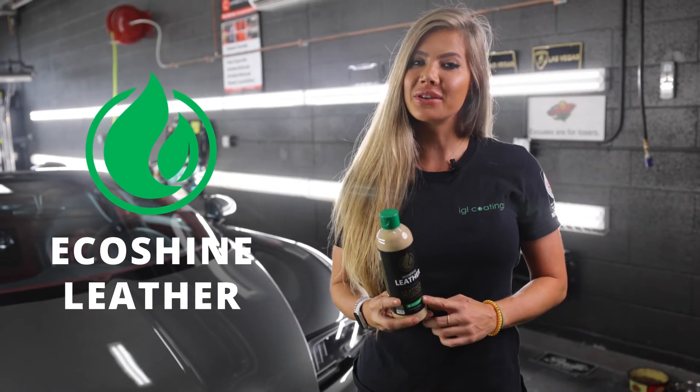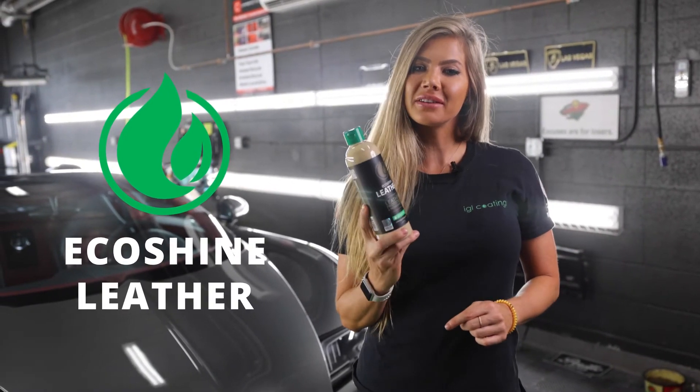Hey everybody, my name is Jennifer Turcotte with IGL Coatings, and this is EcoShine Leather. Let's check it out.